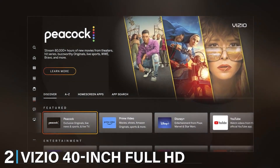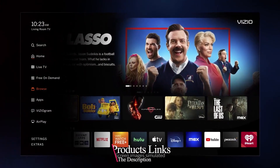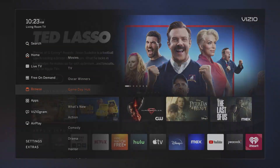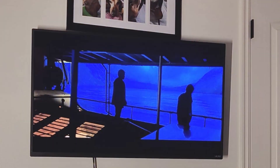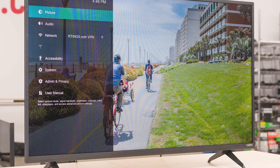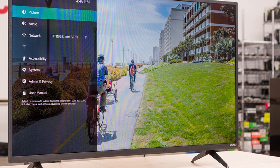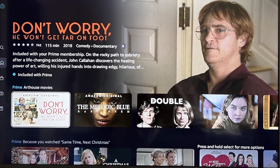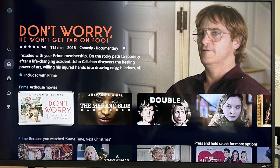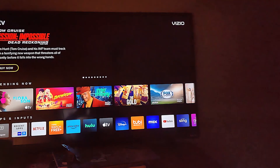Next up at number two, we have the Vizio 40-inch Full HD Smart TV, model D40f-J09. This TV stands out with its large screen size, making it great for those who crave a more cinematic experience. The design is sleek and modern with slim bezels and a steady base. The Full HD resolution offers crisp and clear visuals, perfect for movie nights and gaming. Vizio's quality is renowned in the industry and this TV lives up to the brand's reputation. Usability is a strong suit — it comes with the Vizio SmartCast platform giving you access to a wide range of apps.